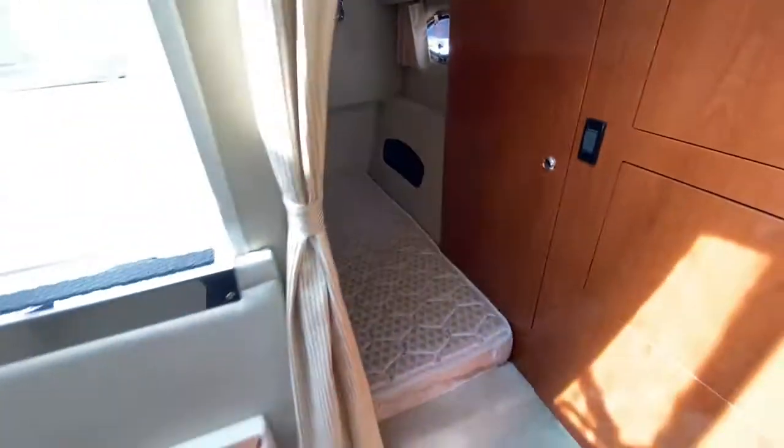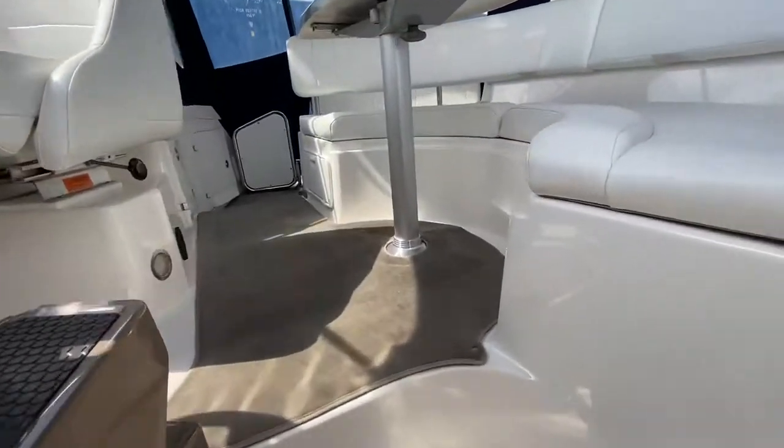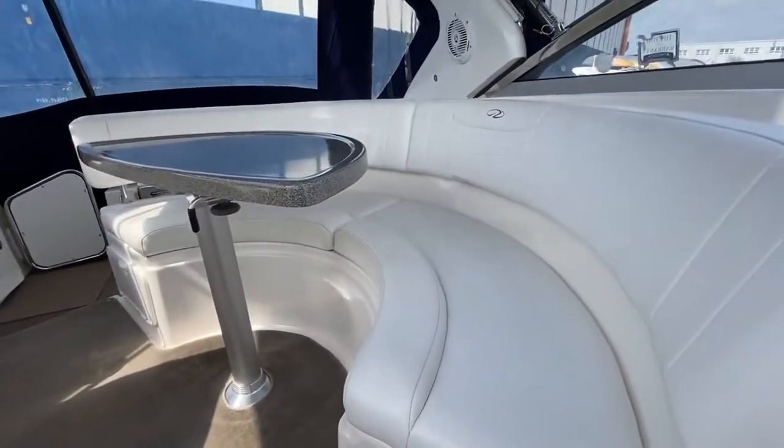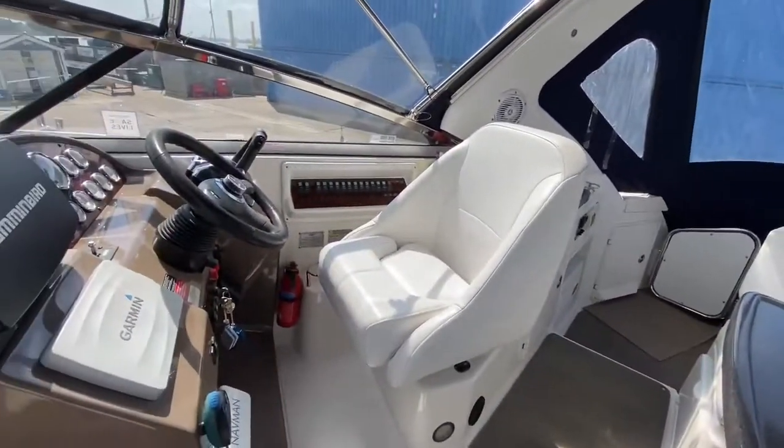I'll just bring you out and then up the steps. You've got the cockpit seating there and the helm position.